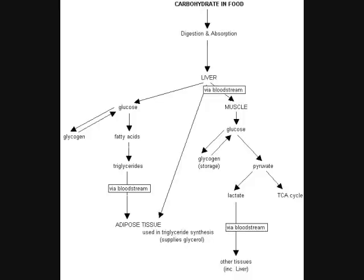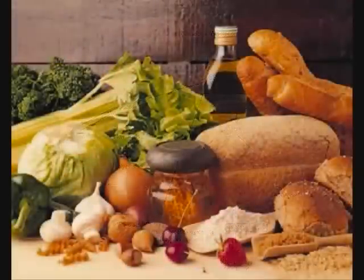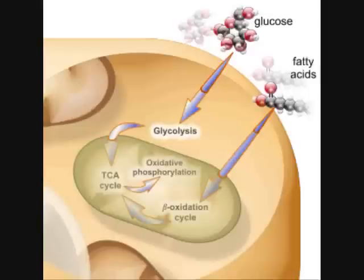In the liver and muscles, most of the glucose is changed into glycogen by the process of glycogenesis. Glycogen is stored in the liver and muscles until needed at some later time when glucose levels are low. If blood glucose levels are low, then epinephrine and glucagon hormones are secreted to stimulate the conversion of glycogen to glucose. This process is called catabolism.